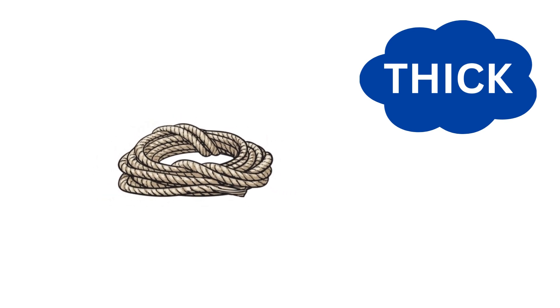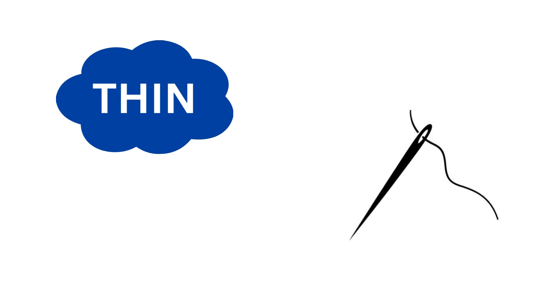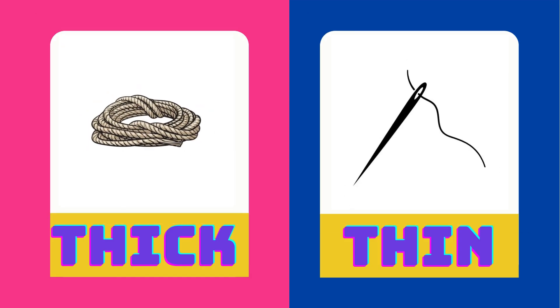Rope is very thick. Thread is thin. Thick is the opposite of thin.